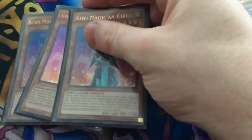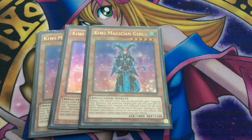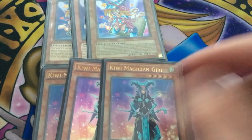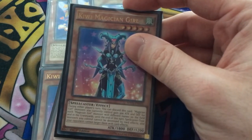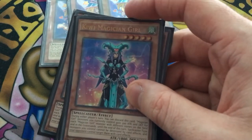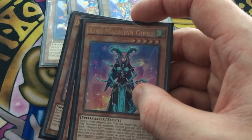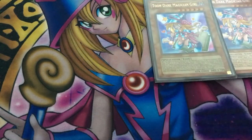We run three copies of Kiwi Magician Girl because she's amazing. We can discard Kiwi from our hand to increase the attack of all face-up magician girl monsters we control by 300 for every magician girl monster on our field and in our graveyard with different names. The idea is to turbo out two or three Toon Dark Magician Girls, then drop three Kiwis with a bunch of magician girls in the graveyard. When we discard Kiwi, spellcaster-type monsters we control cannot be destroyed by card effects or targeted by the opponent. She's Level 5 Wind.